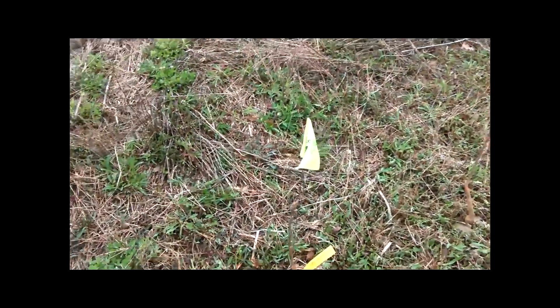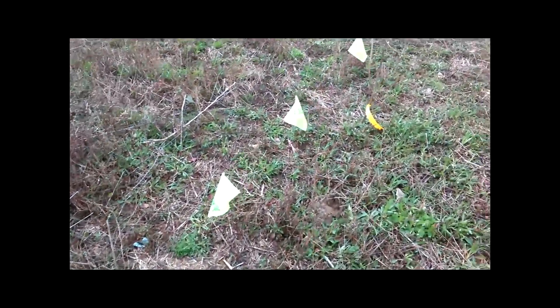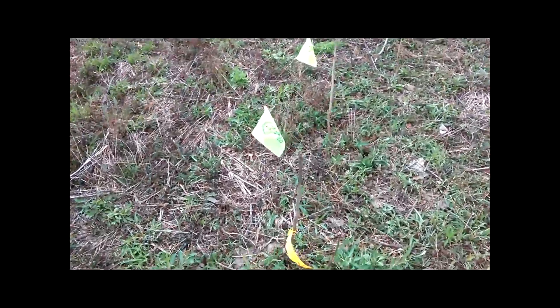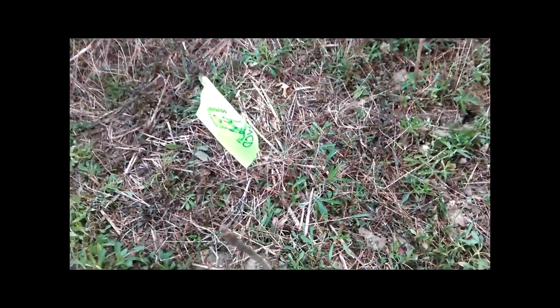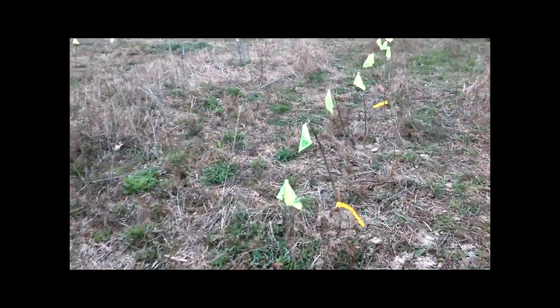Here I got Butternut — I might have ten of them. And I got this Kentucky Coffee Tree, got a bunch of them.